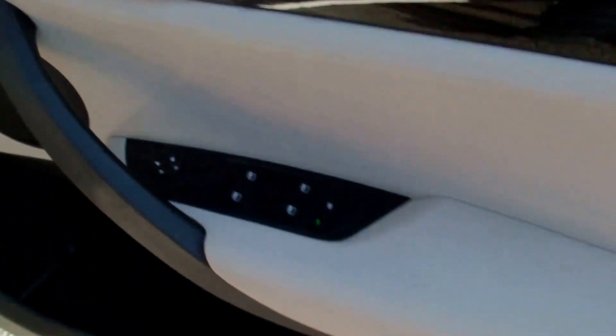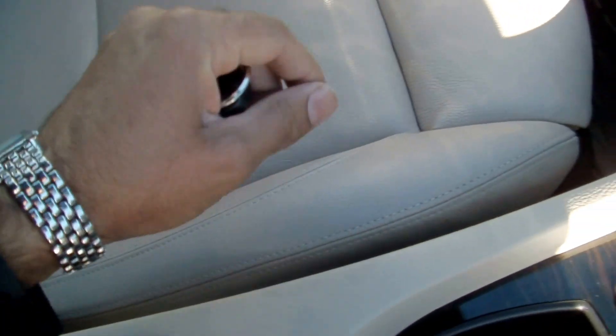Electric windows front and rear, electric mirrors. All the upholstery — not a mark. Central armrest. Really is absolutely stunning; the words and the video probably don't do justice to how nice the car is.